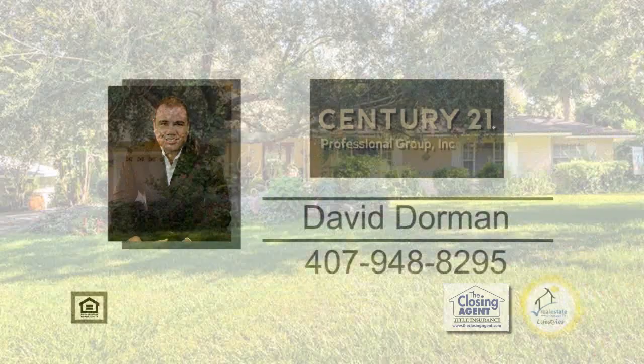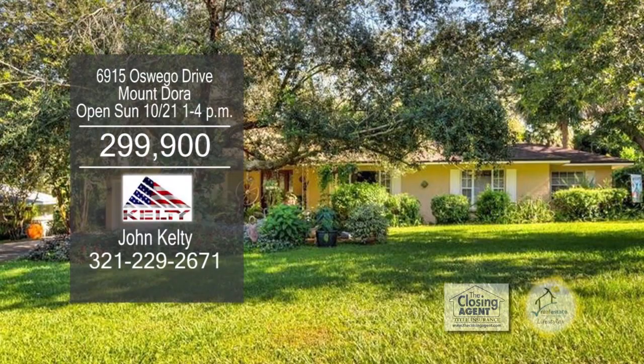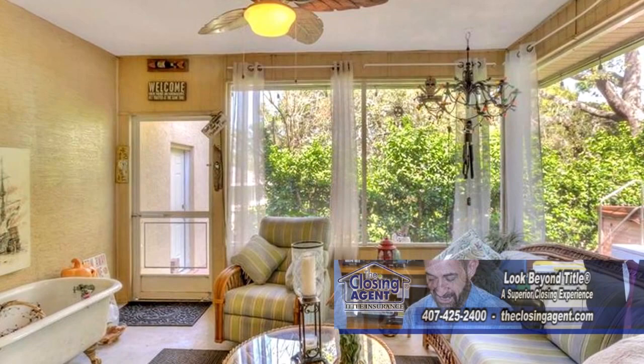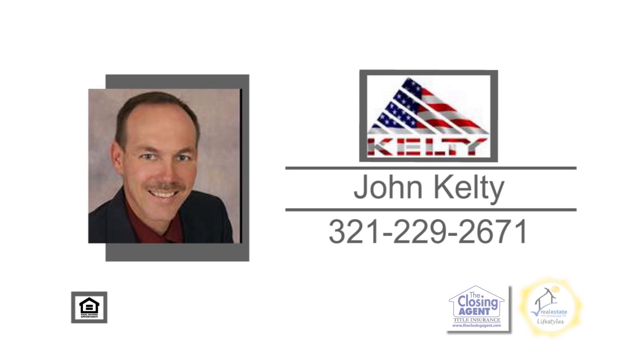Enjoy breathtaking views of this four-bedroom, three-bath home in Mount Dora. The huge living room gives you plenty of room to entertain. The kitchen was remodeled with granite counters and new cabinets. Step down from the kitchen into the family room. The screened-in patio leads to the back deck, which includes a spa. This home is just five minutes to downtown Mount Dora's quaint shops, restaurants, public boat ramps, and more. John Kelty will be happy to show you this home overlooking Lake Ola. We'll be back with more Real Estate Showcase TV Lifestyles.